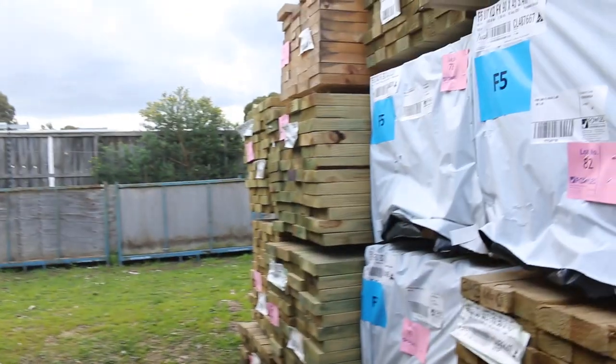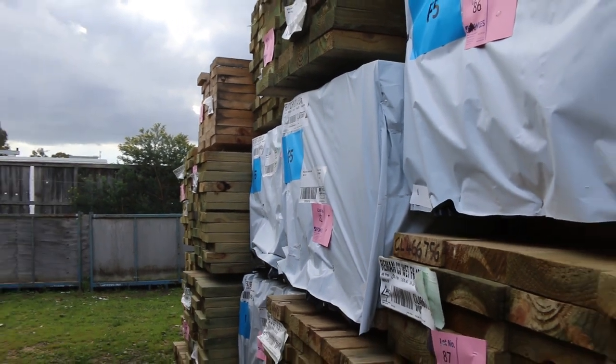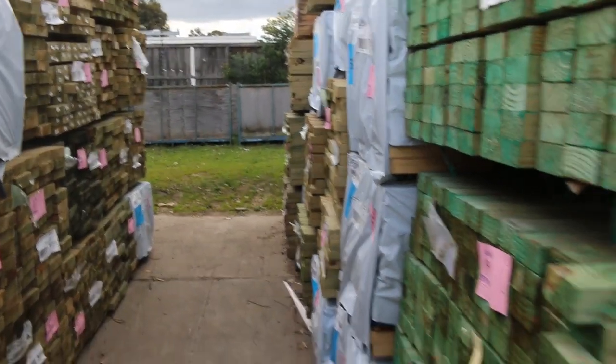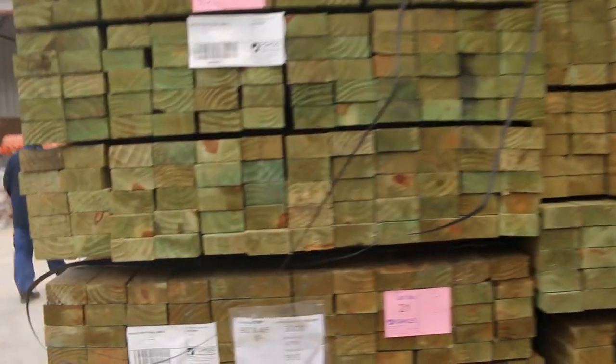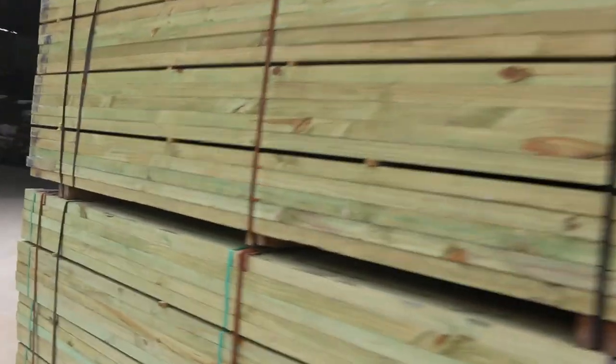Big heaps of stock in tomorrow guys — one thousand and fifty lots actually. We're making our way over towards the shed now. Heaps more of the MGP10 three metre studs there guys.